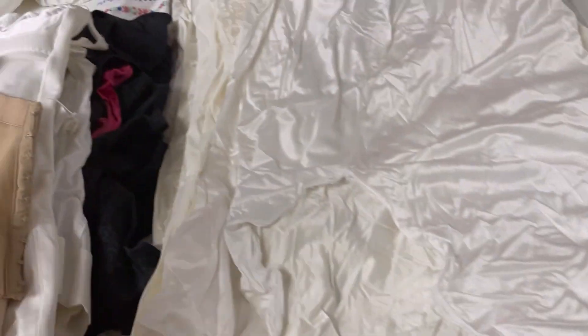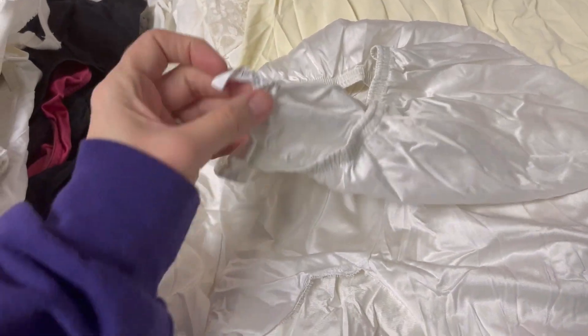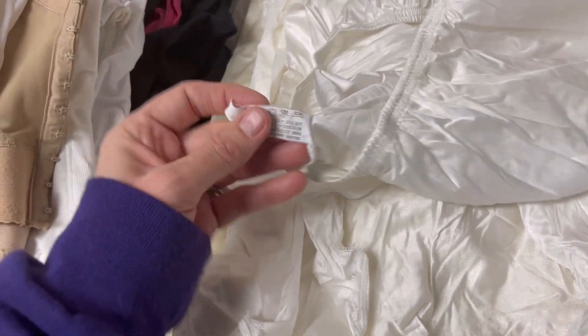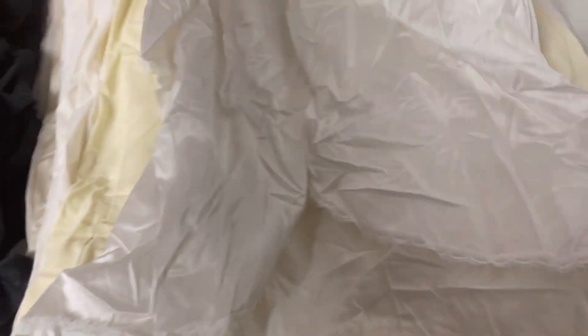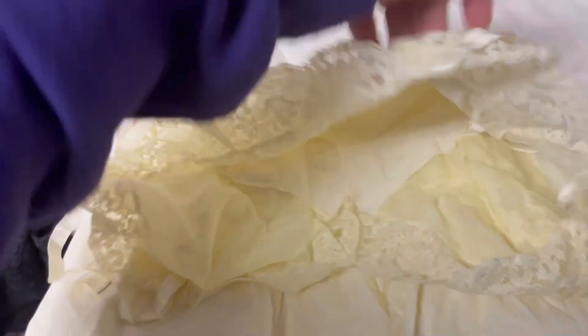Let me know in the comments — what do you guys think about the discoloring? Is that a huge deal, can it be fixed? I am just not doing it — I don't have the time or the patience. This one is Vanity Fair also, made in the USA, small, 22 inch — it's a slip with a little lace detail on the bottom. This one almost looks like it's supposed to be yellow but I'm really not 100% sure.